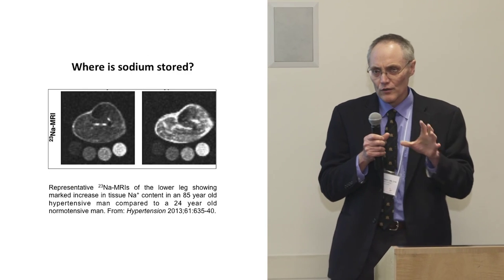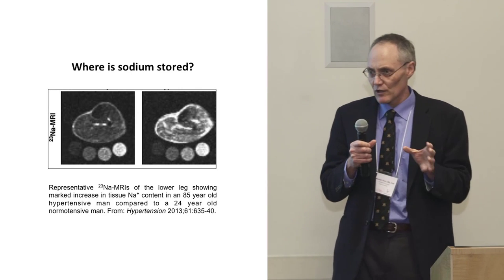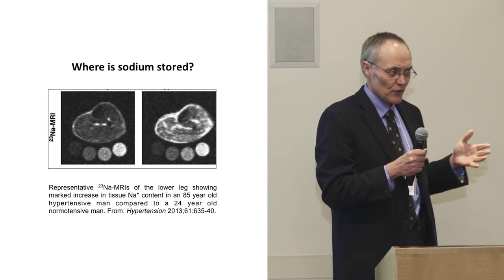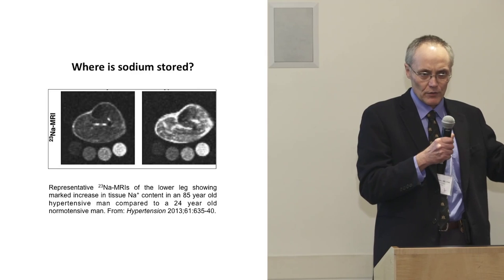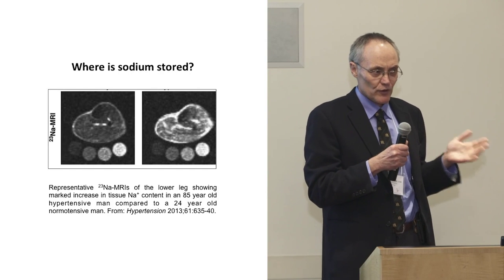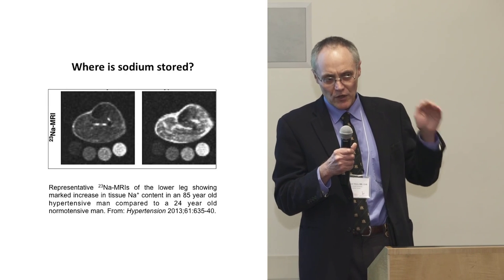He asked: if the body is holding onto sodium, it must be somewhere. So he took animals, fed them sodium, dissected them, and burned different parts to see where the sodium was. He found that most of the sodium was in the skin or in the muscle.